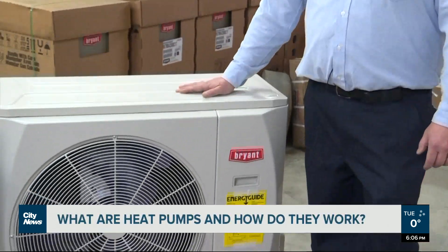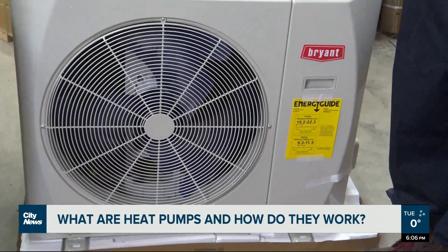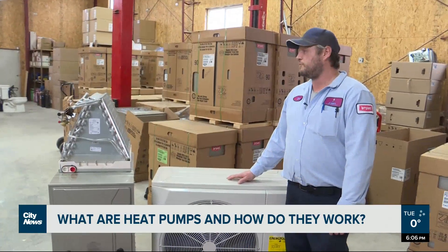J.M. Houston is the HVAC manager at Lynn's HVAC. He says during the winter, a heat pump essentially acts as an air conditioner in reverse.